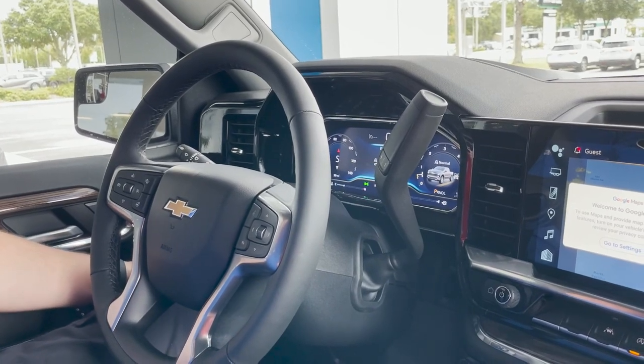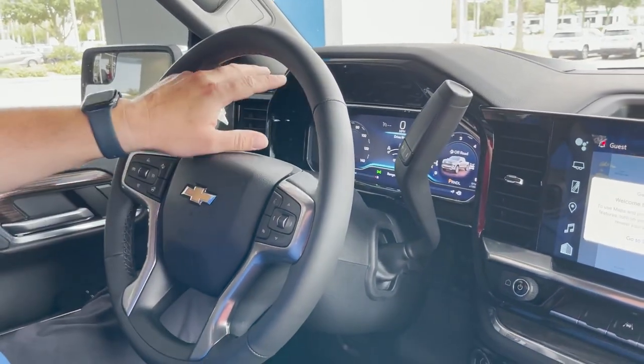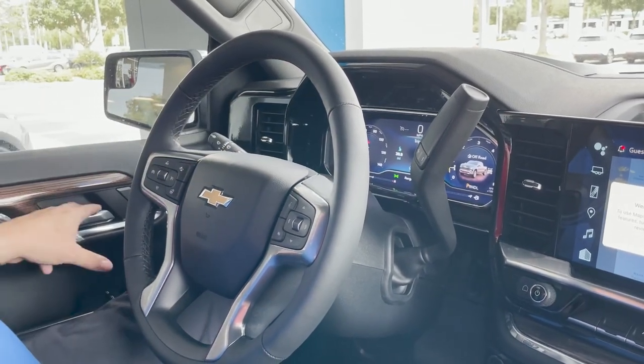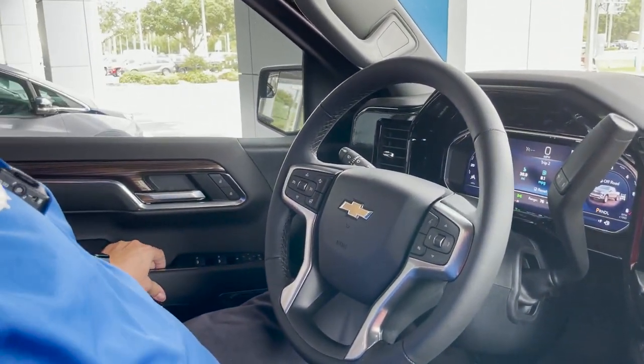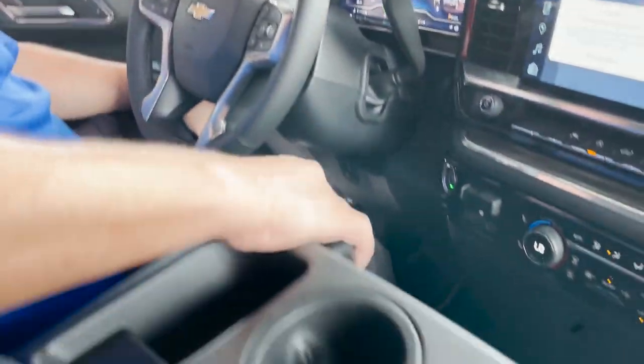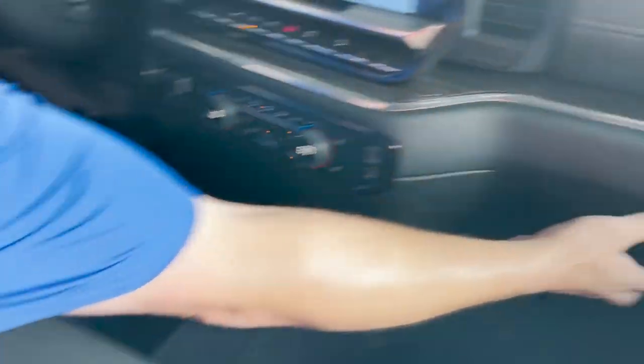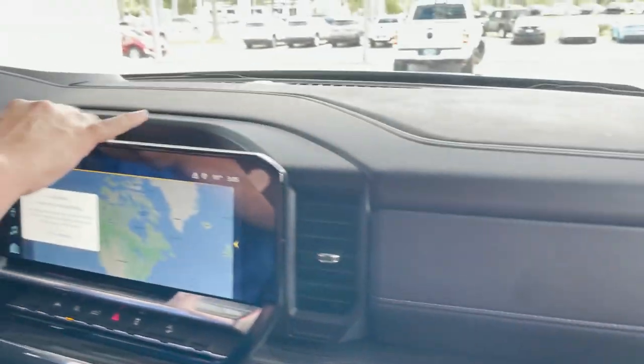Electric four-wheel drive — there's a mode select over here with sport mode and off-road mode as well. Completely digital cluster as well. Power windows, power locks, electric parking brake, and automatic headlights. This is your sixth seat right here. Lockable storage, glove box right here, an extra compartment right there, and a cubby up here as well.